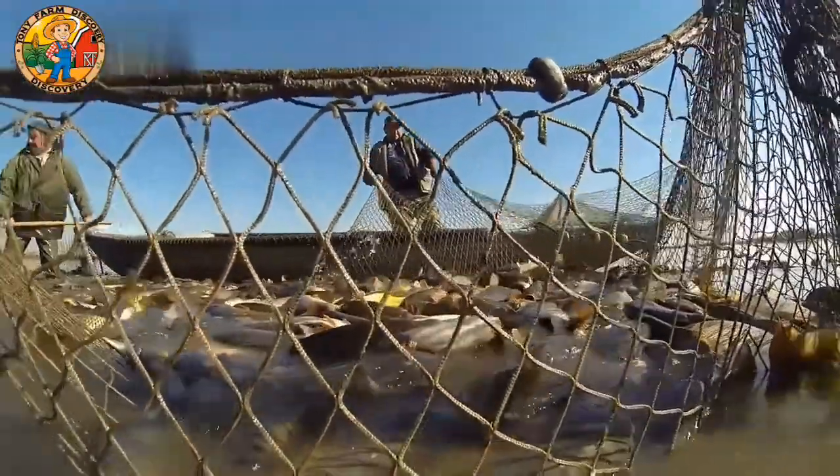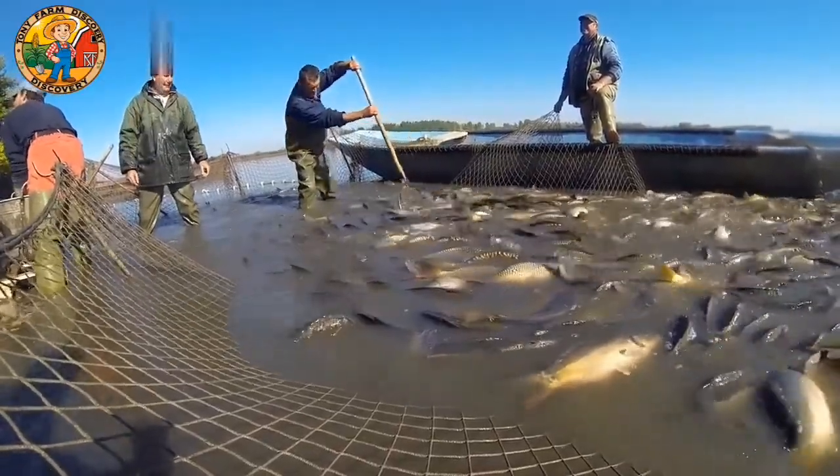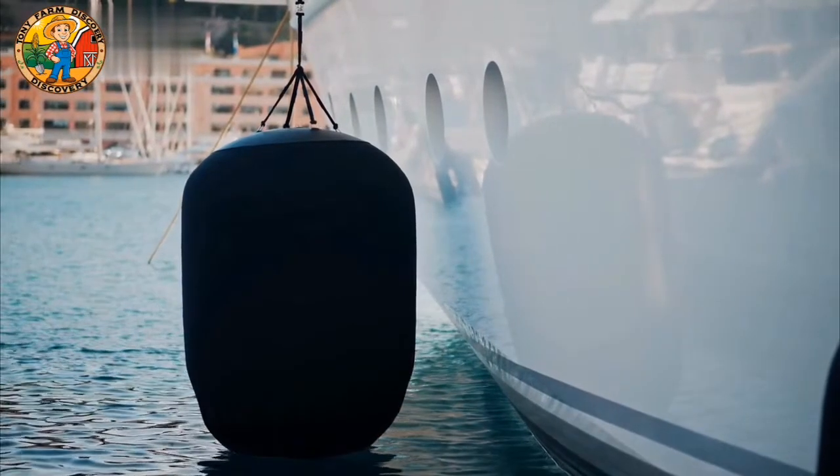Enter robotics. Japanese fishermen have adopted cutting-edge robotic technologies to make fishing safer, more efficient, and sustainable. Let's take a closer look at how these robots work.